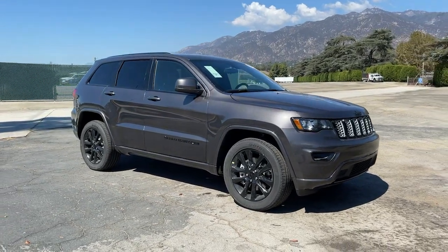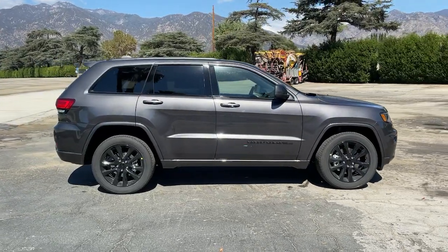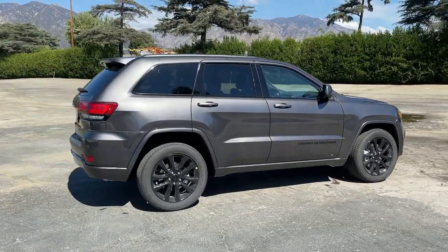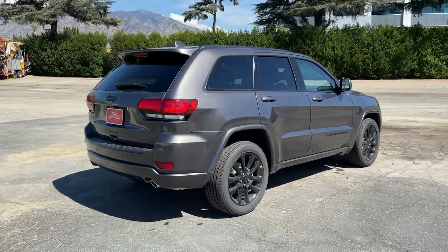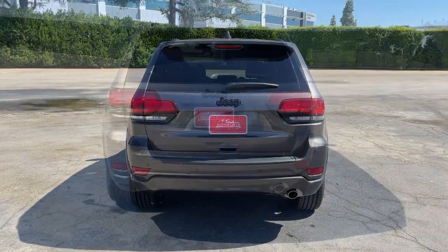Picture yourself in the 2021 Jeep Grand Cherokee. The Grand Cherokee delivers rugged off-road capability, refined luxury, technology that keeps you safe, connected, and entertained, and an iconic spirit of adventure.